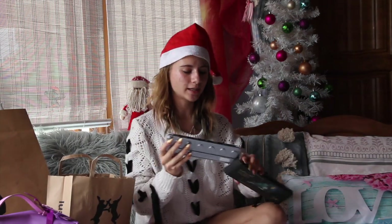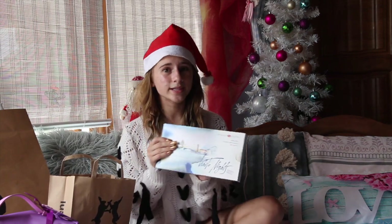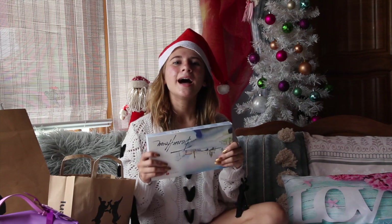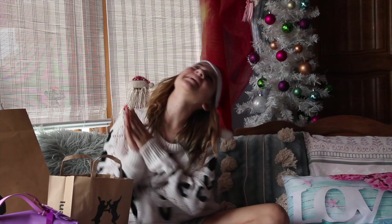I'm definitely going to do a review video of all my art stuff that I got for Christmas. So this is the Nevskaya Paltria Watercolour Palette — this is really, really cool. I really enjoy watercolour and I think it's something I'm kind of good at. I'm so glad my parents got me a lot of watercolour stuff for Christmas. Thank you, mum and dad.